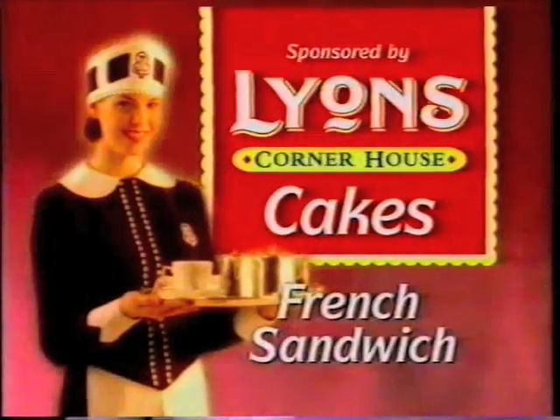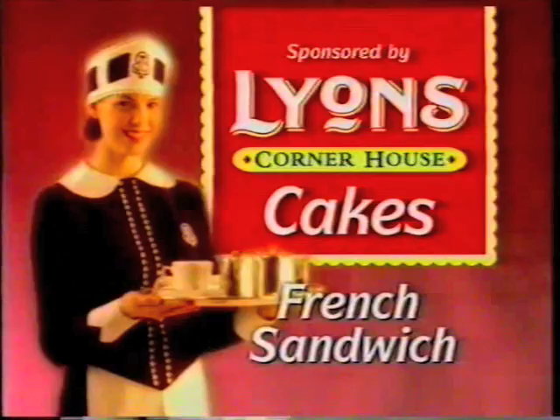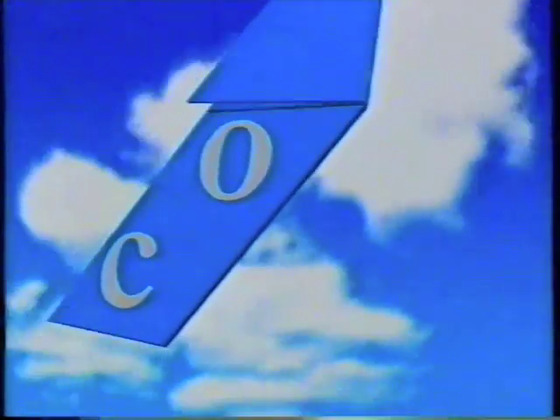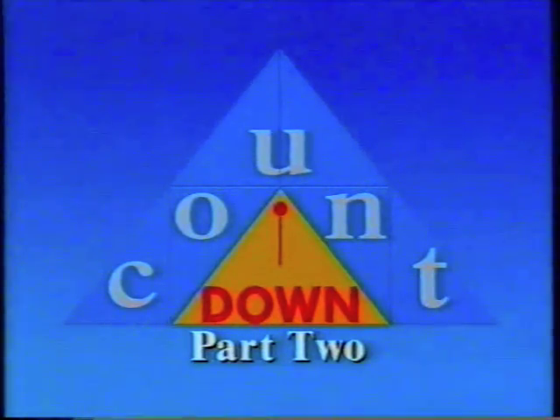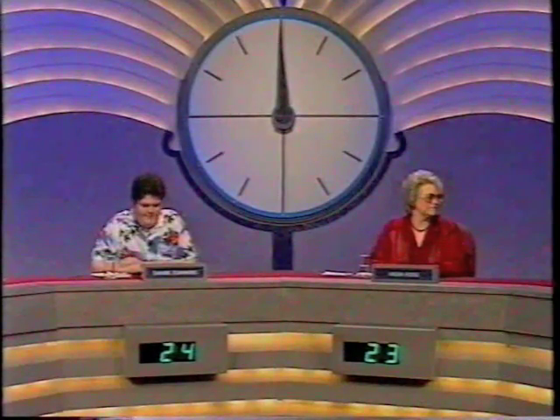Countdown, sponsored by Lion's French Sandwich. Alright, Helen challenged on 23, Daniel jumped in on 24, so let's get straight on with it.